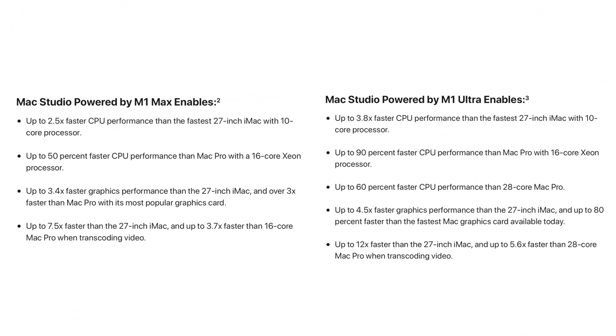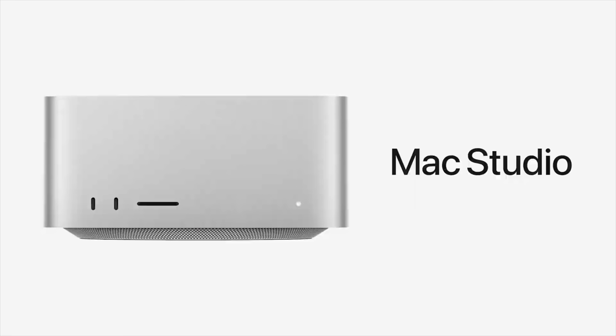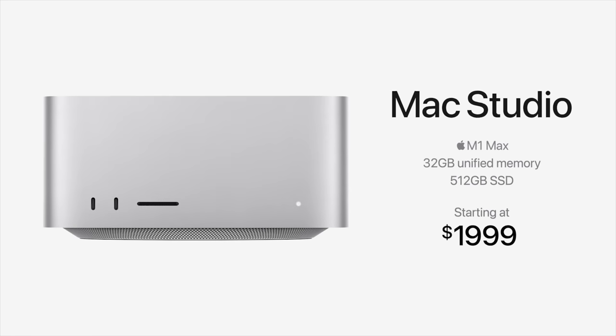We'll be putting this machine up against the 16-inch MacBook Pro with M1 Max as soon as possible, so be sure to subscribe so you don't miss those videos. The M1 Max version of the Mac Studio starts at $1,999 and $3,999 for the M1 Ultra, and can be ordered right now with orders shipping next Friday.